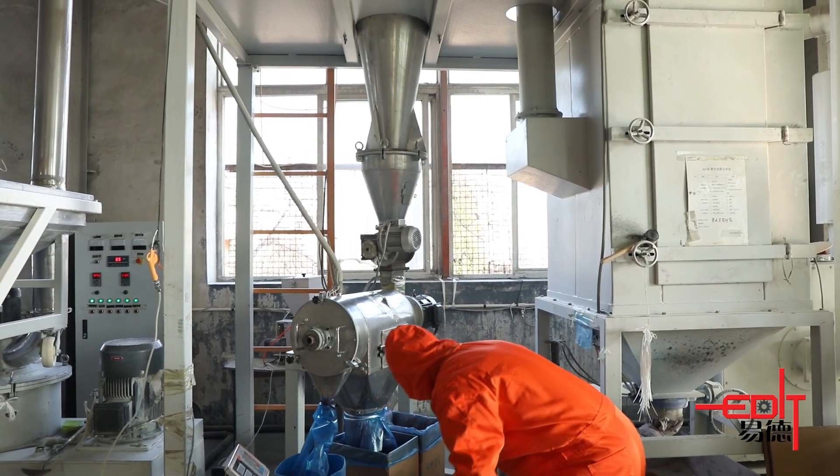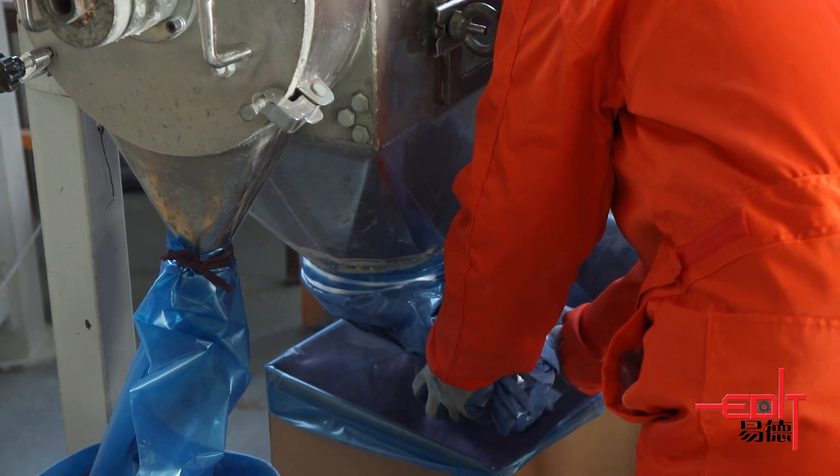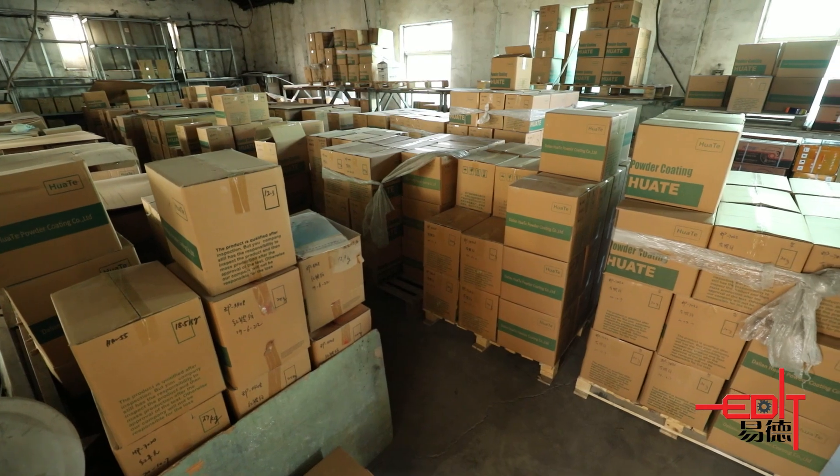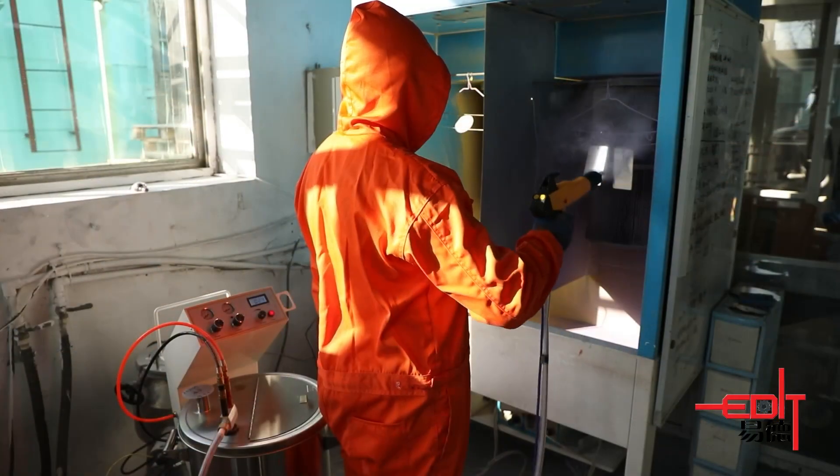The process continues with crushing, screening, grinding, testing, then packaging and stocking. Please refer to Ross for more details on powder coating and coating line solutions as well.